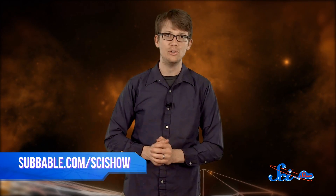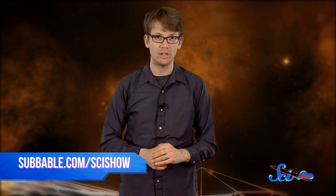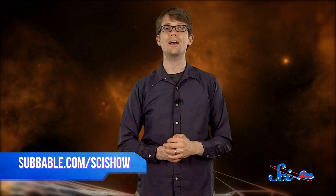If you want to keep exploring the universe with us, check out subbable.com/scishow to learn how you can support and become a part of our community. And don't forget to go to youtube.com/scishowspace and subscribe!